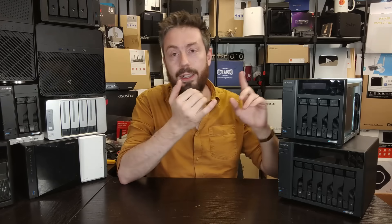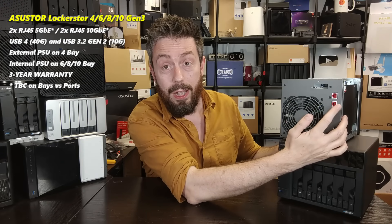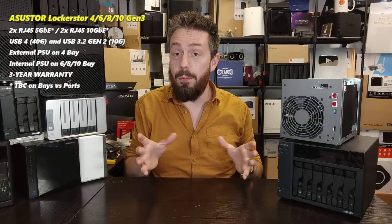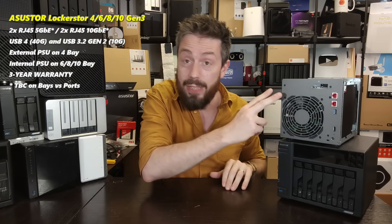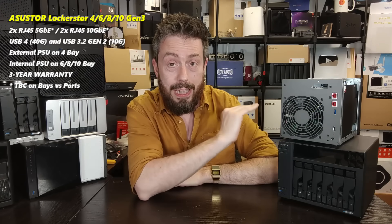Alongside the ECC memory and hybrid storage, let's talk about the network connectivity. The previous generation arrives with two 2.5 gigabit Ethernet ports. The Gen 3 has 5GbE on two ports and 10GbE on the other two — and that is massive. I've never seen a desktop NAS device arrive with that combination. I've seen two 10Gs, but never a desktop with all of those. I've seen a 10G and a couple of 1Gs, maybe 2.5 and a 10 — never 5 and 10s together.